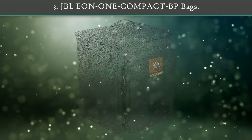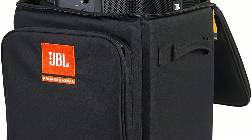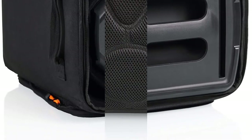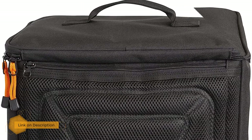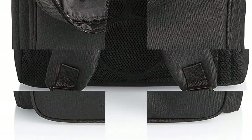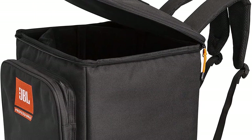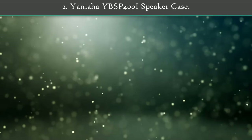Number three: JBL EON1 Compact PA Bags. The black JBL backpack for the EON1 Compact PA system is made with a water-resistant exterior and soft-lined interior, offering your portable PA protection from on-the-road wear and tear. The padded dividers are removable and feature hard panel reinforcement which molds to the contours and shape of the speaker for a custom fit. A large exterior zippered pocket stores cables and other accessories. The top carrying handle makes for easy loading and unloading, while studded rubber feet prevent direct contact between the bag and the ground.